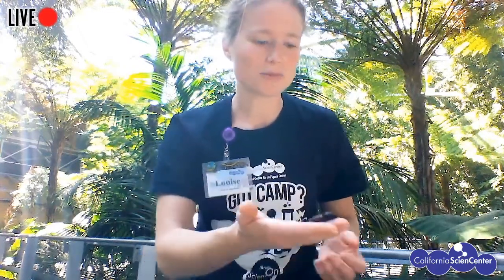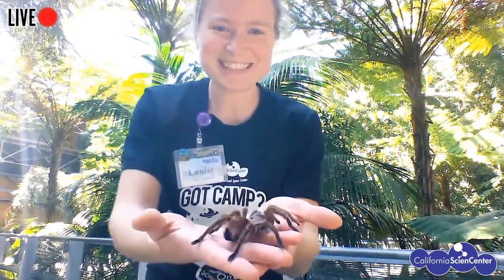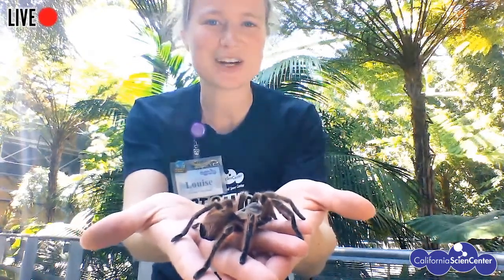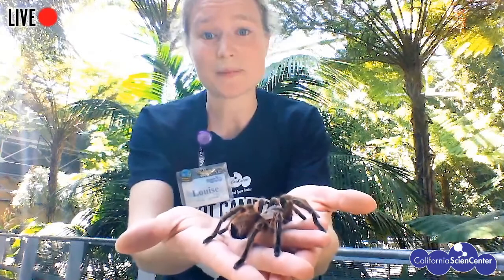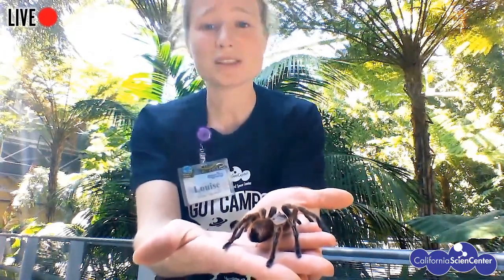My next group of animals are from the arachnid family. Arachnids are distinguished by having two body parts and eight legs. My friend is a little bit shy, so I'll talk about her while I take her out — see if you can guess what she is. She has hairs all over her body, and unlike us, she doesn't use that hair to keep warm — she uses it to defend herself. This is a Chilean rose tarantula. 'Rose' because some of her hairs are pinkish. If you look here, you can see two body parts and eight legs — she is an arachnid, a spider. Also in this family: scorpions, mites, and a few others.